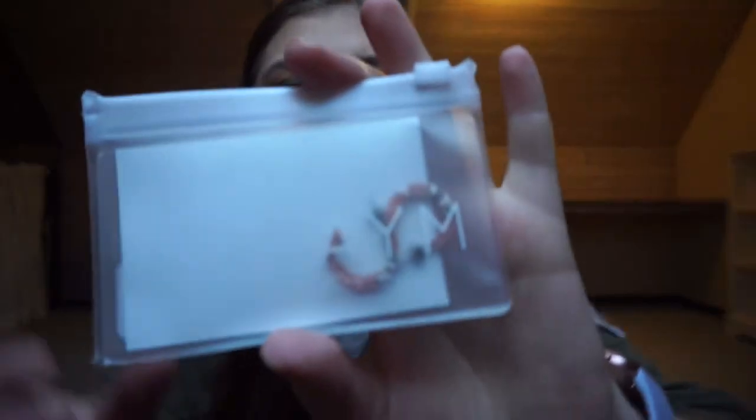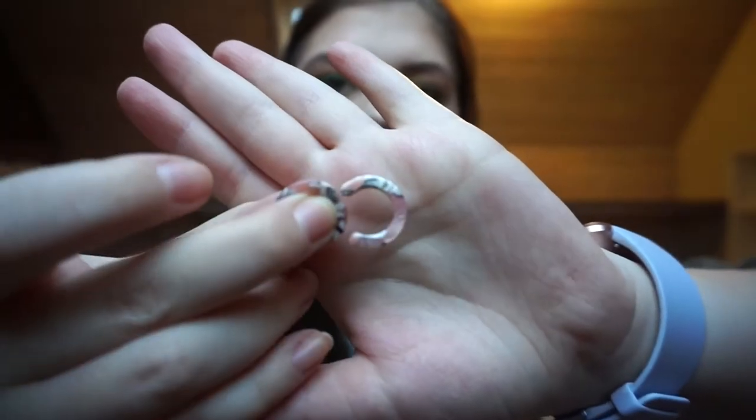From my mom I got a pair of earrings from AYM. They're beautiful and I really really enjoy them. I wore these on New Year's Eve and to one of the gatherings after Christmas.